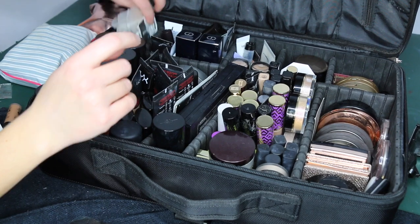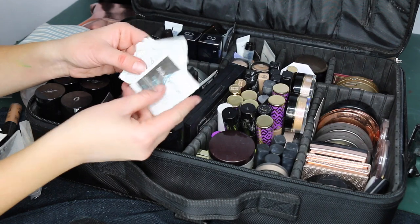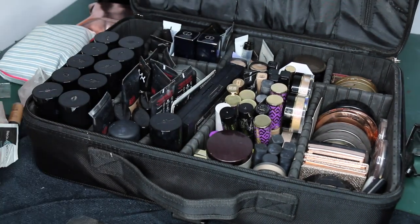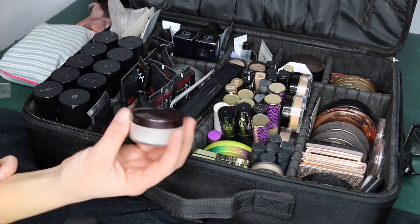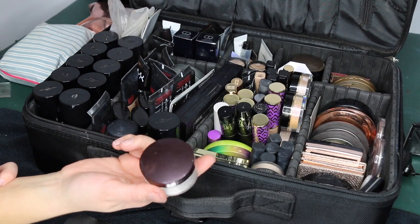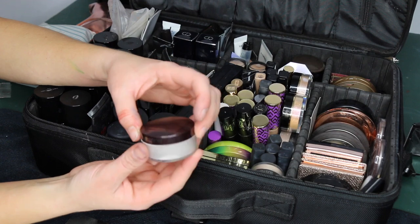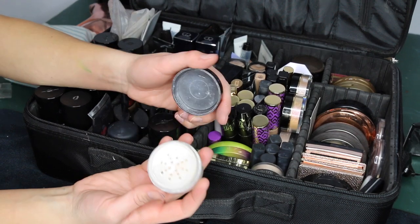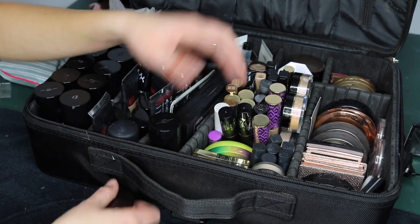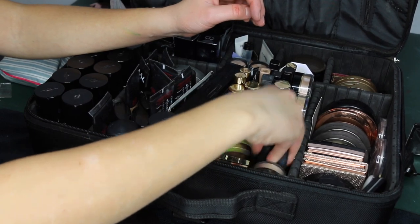There's also a pocket with foundation samples I never really reach for — these can be used to wipe down lipsticks for sanitation. I keep a small amount of the RCMA No Color translucent powder — it comes in bulky packaging so I decant it into a tiny compact. This powder is a staple.